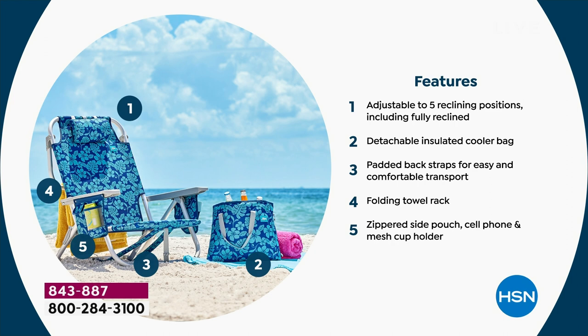Whatever is your place to relax — if it's fully up or fully back — we've got you covered. Of course, that cooler bag is detachable and insulated; it'll keep your beverages cool for six to eight hours. There are padded back straps so you can put it on your back and travel comfortably — it's nice and lightweight at only eight pounds. The towel rack is a great place for your towel, and of course there's a zippered pouch, cell phone pouch, cup holder, and all of that.